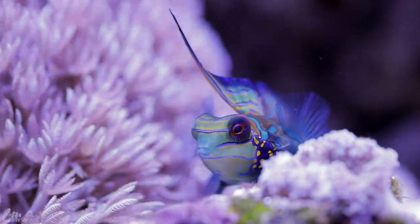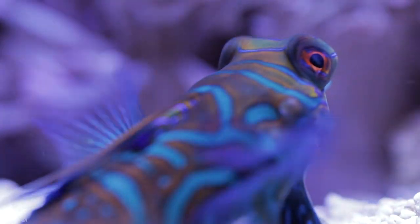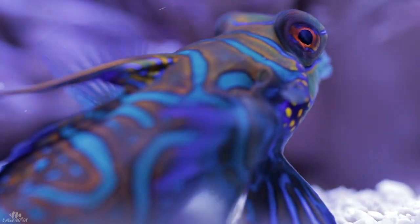Also my dragon goby seems to be getting enough food. He does eat frozen food but also picks everywhere the whole day.